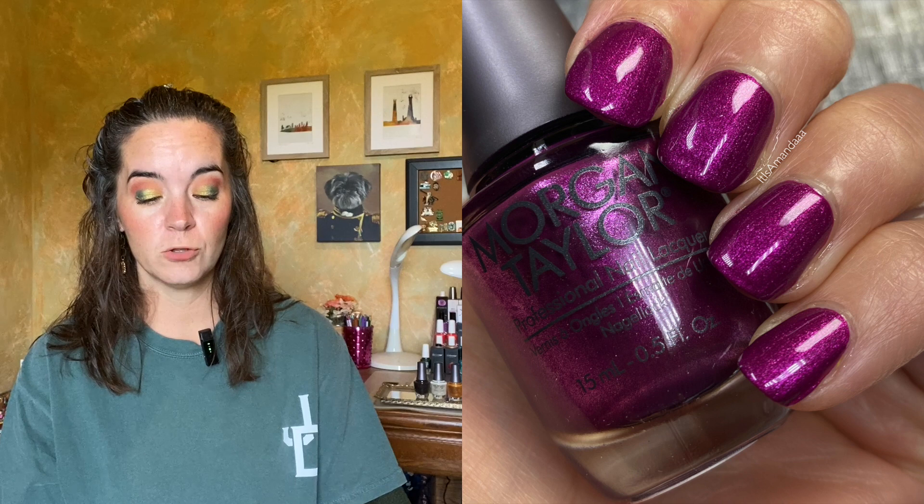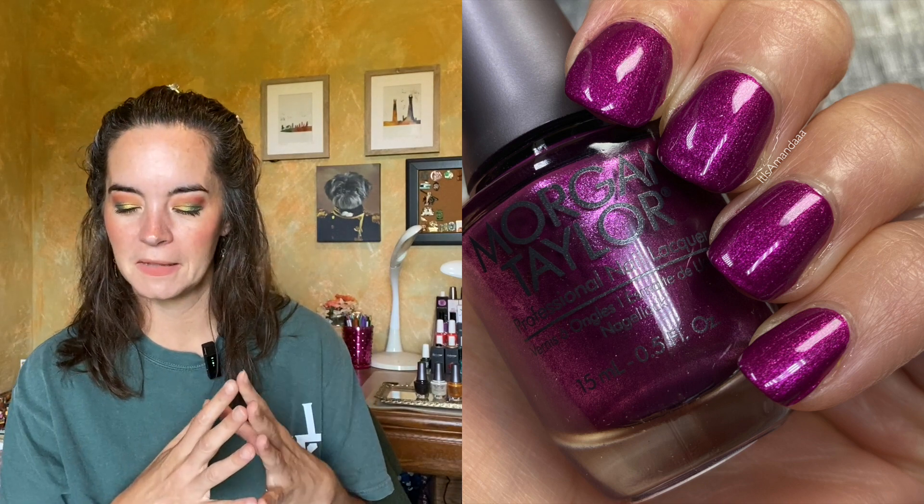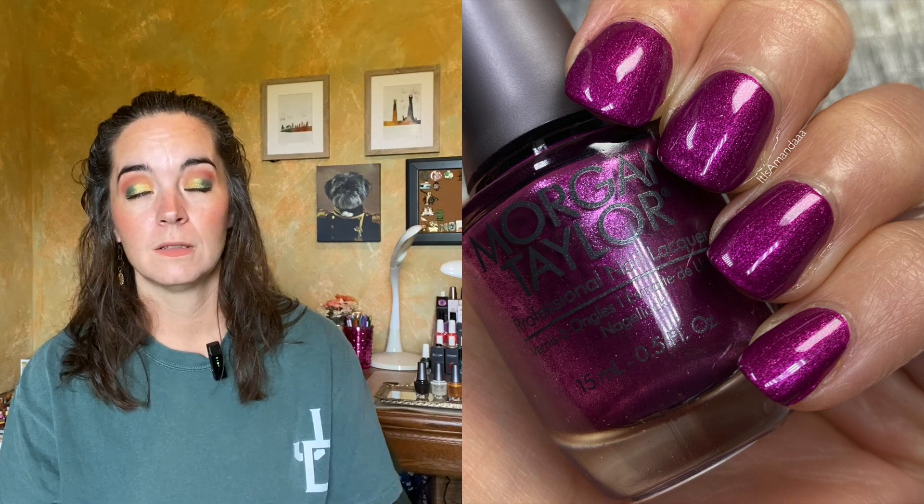The next polish is called Sappy But Sweet, described as a fuchsia berry pearl. This one looks more like it has a pearl shimmer in it versus being a pearl finish. The formula was really nice — opaque in two coats — and it didn't have that brush-strokey quality that Golden Hour Glow did, which was more of an actual pearl finish. The formula on this is beautiful. Two coats of Sappy But Sweet.